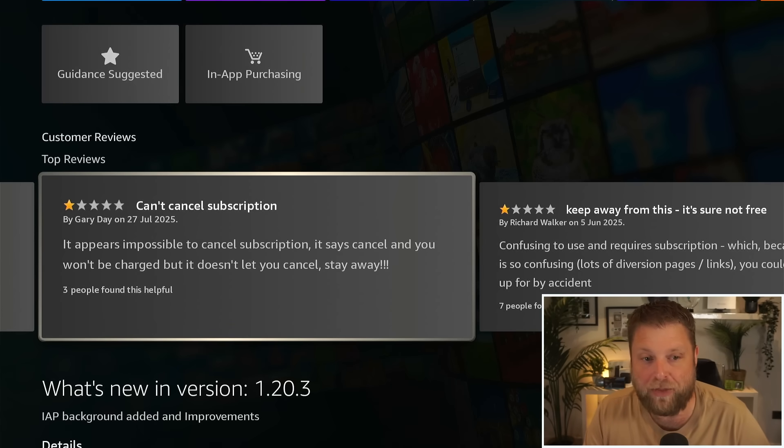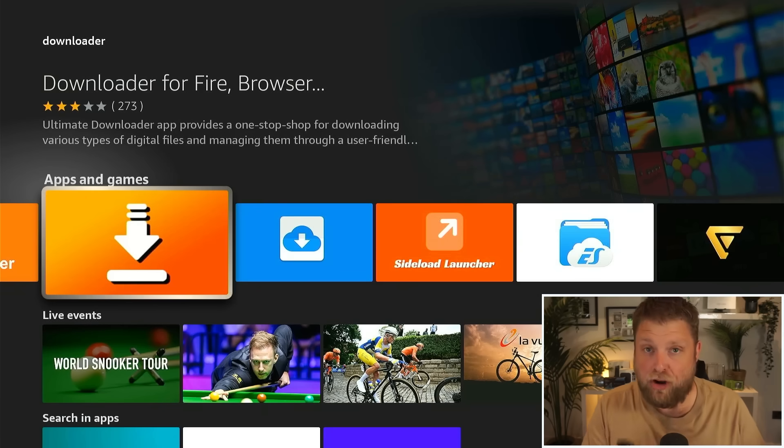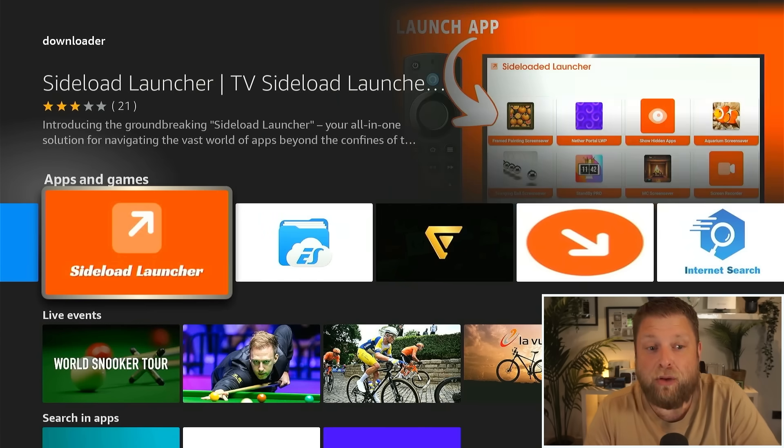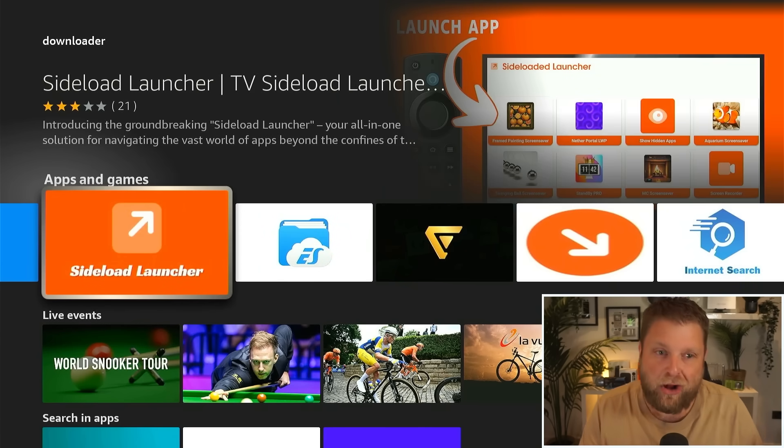Scrolling through the reviews it says: 'Can't cancel subscription — it appears impossible to cancel. It says cancel and you won't be charged, but it does not let you cancel. Stay away.' Another says 'Keep away from this.' So just note: that app is not the official Downloader app. They've also got a 'Sideload Launcher' listed.